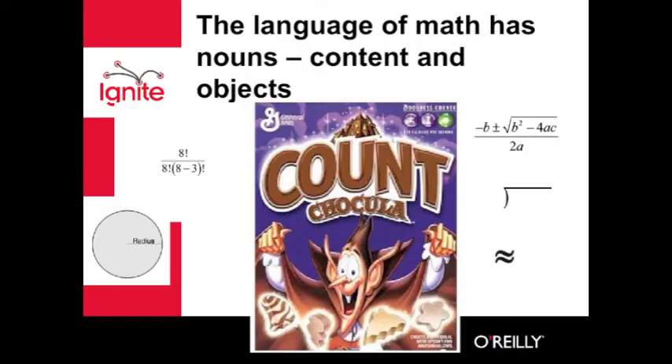Language has two parts: nouns and verbs. Even mathematics has the language of nouns and verbs. Graphs, numbers, symbols, equations — even the 3D shapes of Count Chocula.